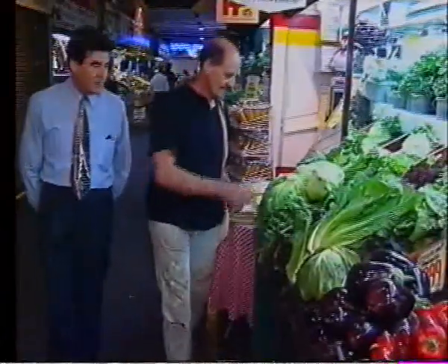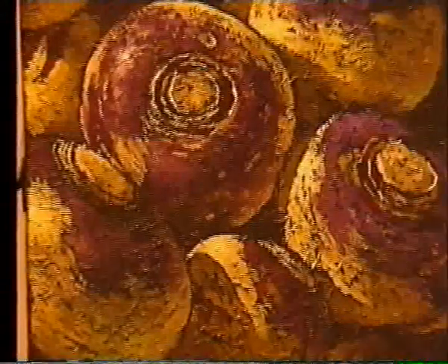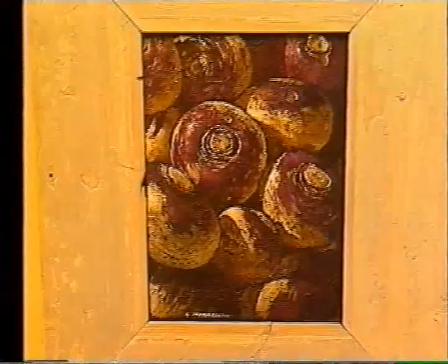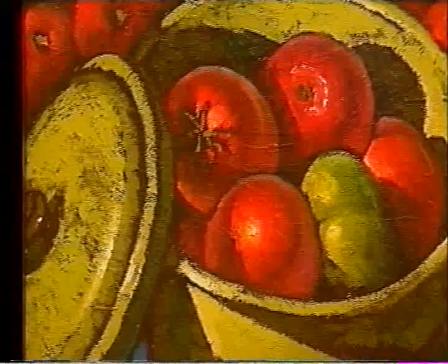Local artist Stephen Trebilco can be normally seen at the central market searching for models — not the two-legged kind, the edible kind. Stephen paints fruit and veg. The Riverland-born artist has just held an exhibition in Sydney and it was a sellout.